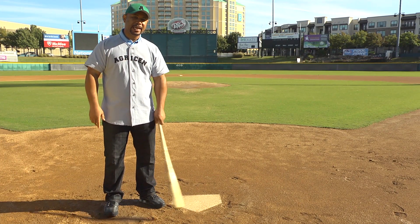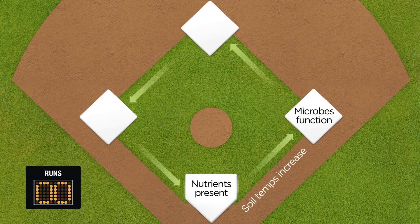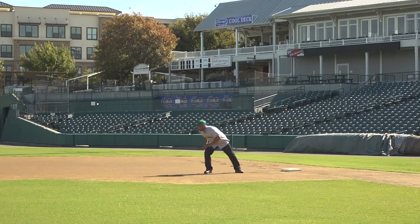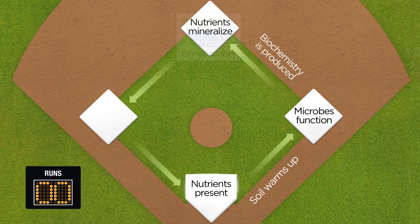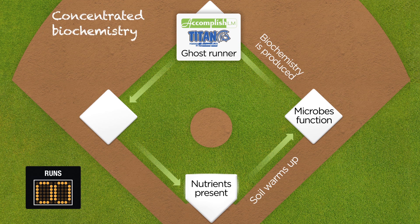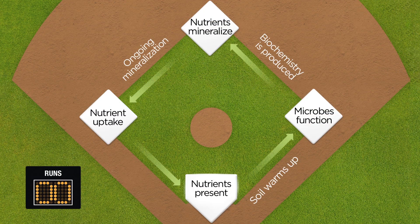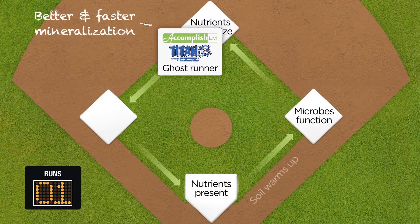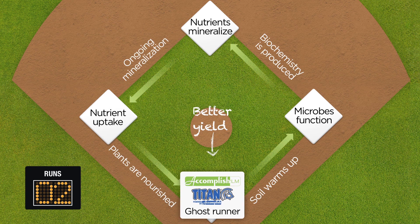Adding Accomplish LM and Titan PBA to a grower's fertility program is like a baseball game. The initial fertilizer application puts us at home plate. Several things have to happen to score that run: soil temperatures have to increase — that gets us to first base. After temperatures increase, microbes start to function and produce biochemistry — that gets us to second base, which is scoring position. The biochemistry in Accomplish LM and Titan PBA starts us at second base. Once the biochemistry helps to mineralize the nutrients, that gets us to third base. The plants take up those nutrients, utilize them for functioning and yield, and that scores the run. With the biochemistry in Accomplish LM and Titan, we've got that advantage.